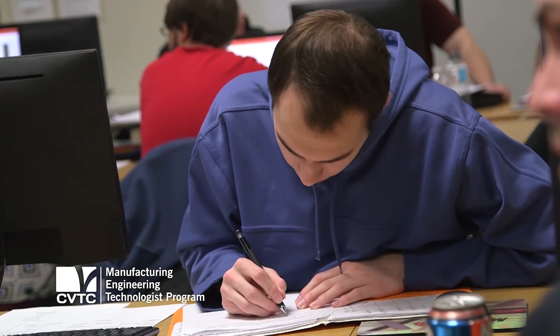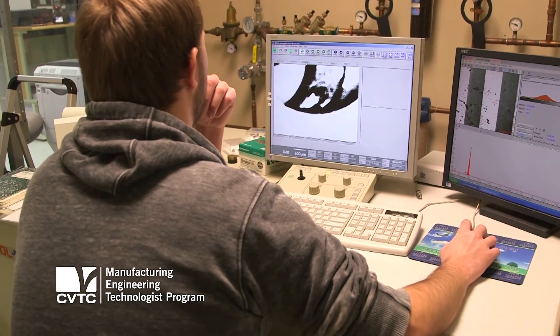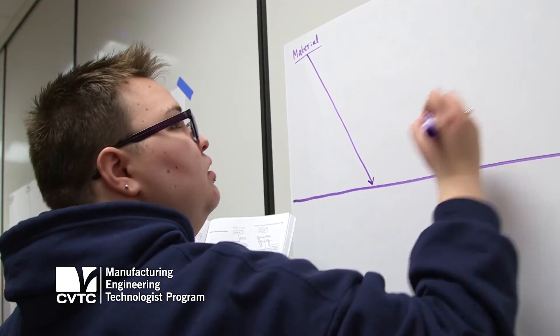We've got a lot of manufacturers in this area and there's very high demand for this degree. Drafting, inspection, quality, process monitoring, planning — there's a number of different opportunities.